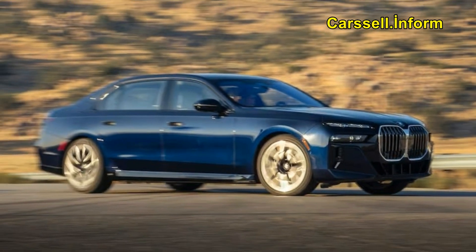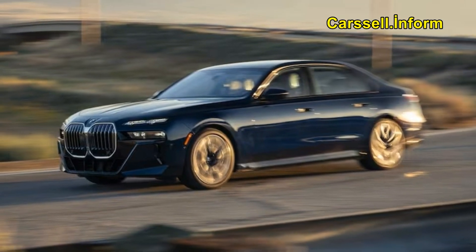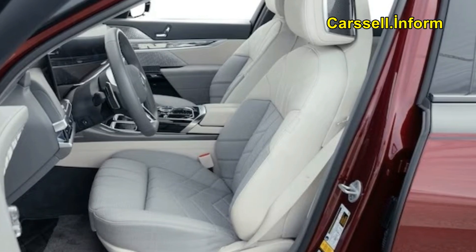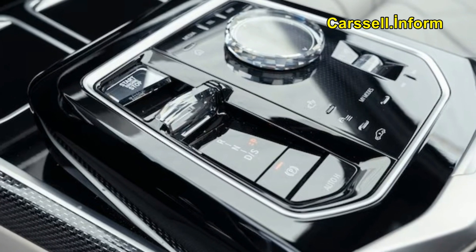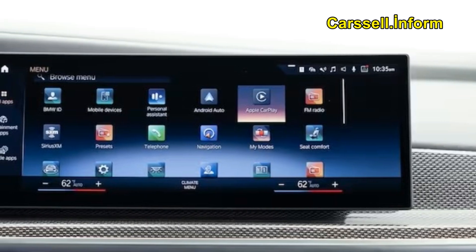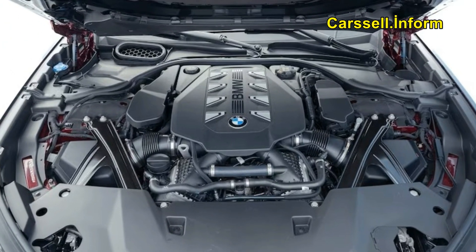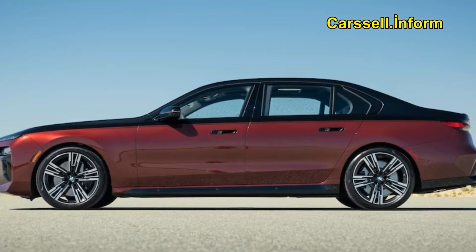When nestled in the back seat of the 2023 7 Series with the expansive screen in operation, the cabin's quietude is noteworthy, with most judges attesting to the expected tranquility and isolation characteristic of a car of this caliber. The ride quality over uneven terrain is similarly praised, effortlessly absorbing and mitigating the impact of bumps and irregularities. While opinions on the suspension tune were not unanimous, the majority found it to be a comfortable representation of a Bavarian land yacht.